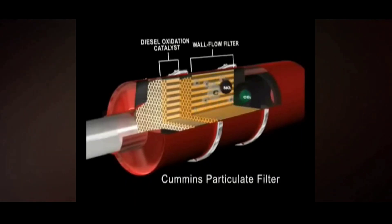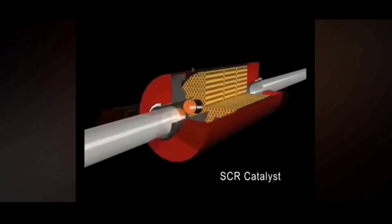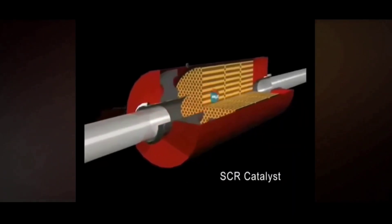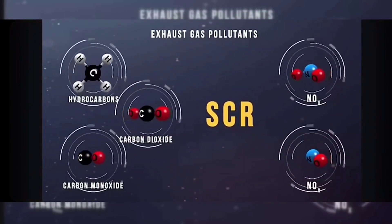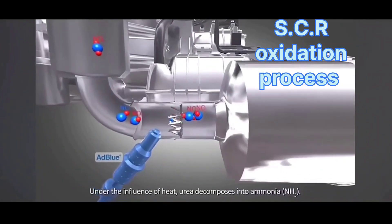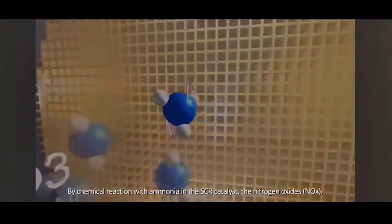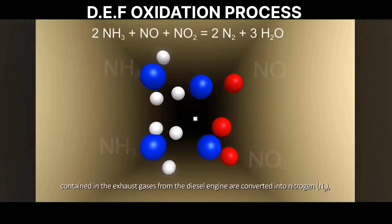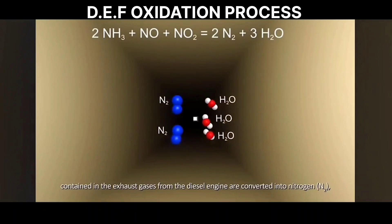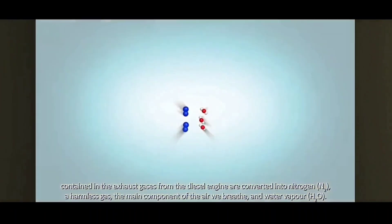The particulate matter is incinerated during an after-treatment exhaust DPF regeneration. In the end, what comes out of the tailpipe is primarily nitrogen and water vapor. The selective catalytic reduction (SCR) system injects diesel exhaust fluid (DEF) — 32.5% urea and 67.5% deionized water — into the exhaust stream. A chemical reaction is achieved over the catalyst, converting nitrogen oxides (NOx) into harmless nitrogen and water vapor. This process is incredibly interesting and effective.